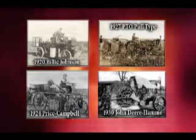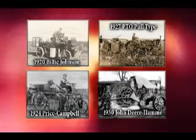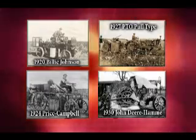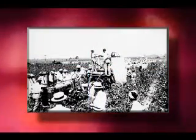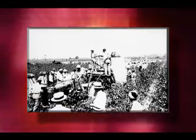In 1924, International Harvester purchased the Price-Campbell cotton machinery. Their main focus was to develop a selective spindle picker for crops that matured over several weeks. Experiments with numerous designs resulted in a short, tapered, moistened spindle and a lugged doffer to remove the cotton from the spindle.